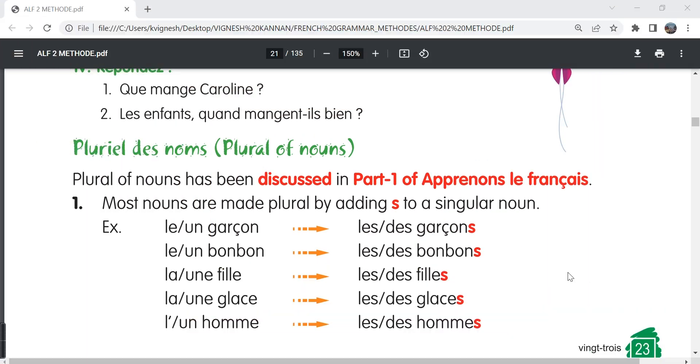In this video, let's move ahead with the second lesson: Pluriel des Noms, the plural form of nouns. Plural form of nouns has been discussed in part 1 of Apprenons le Français. So we've already learned the plural form for certain words in the part 1 book. Here we will learn some more key points.